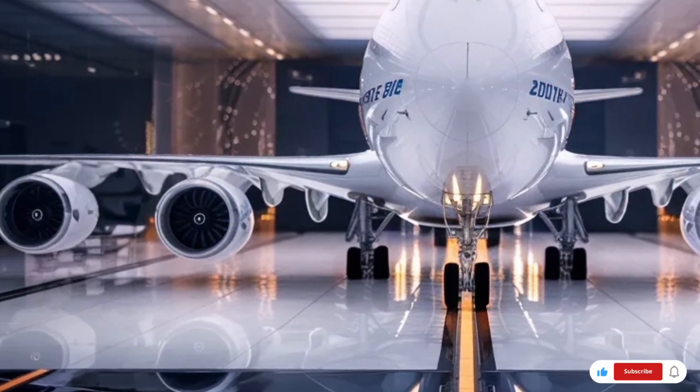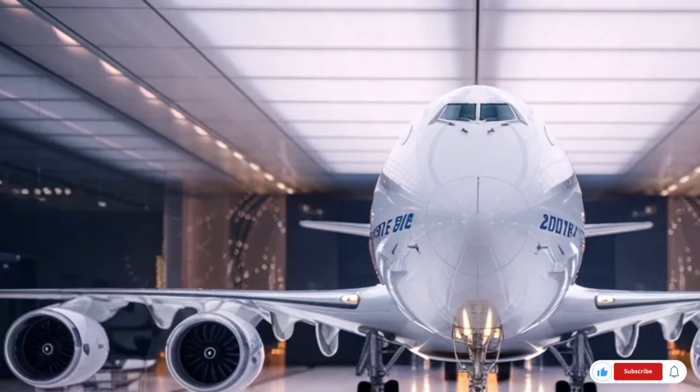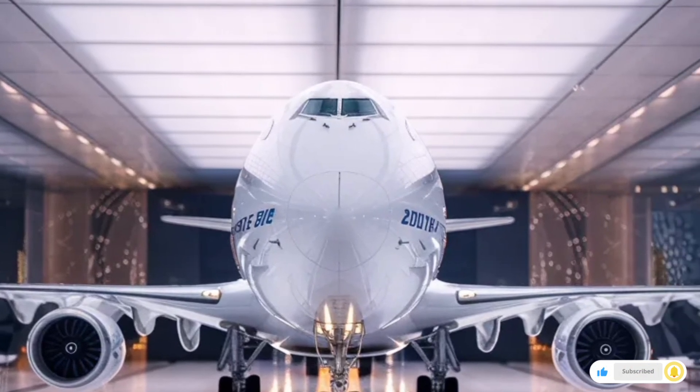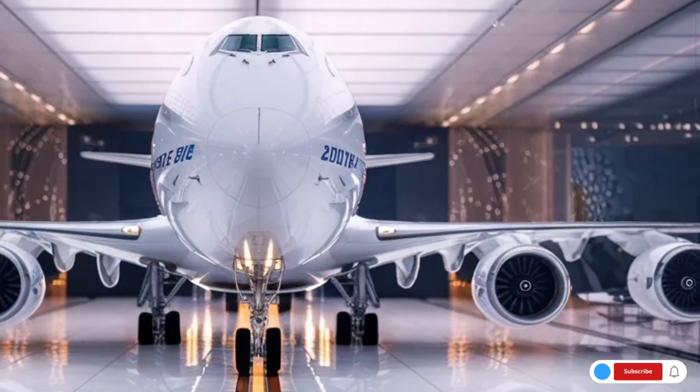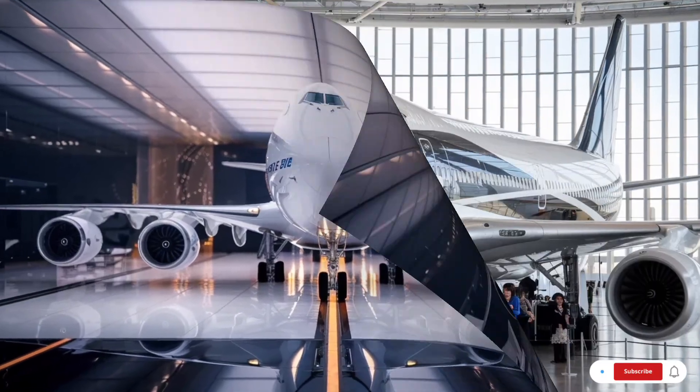The entertainment system has also been massively upgraded, featuring large 4K touchscreens, wireless charging, Bluetooth headphone support, and ultra-fast satellite internet that allows streaming, video calls, and online gaming in real time.